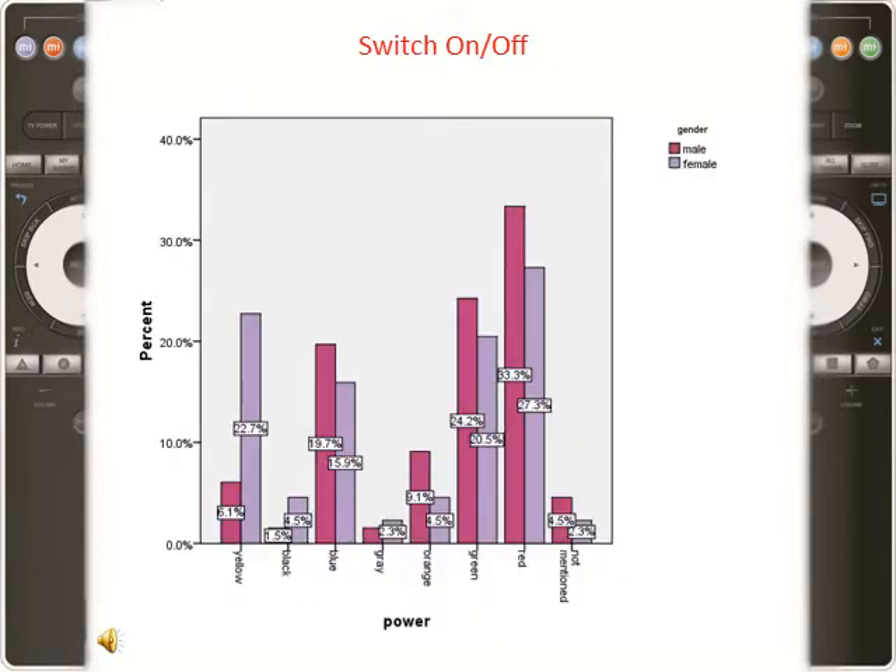For the power button, most users believe that red was indicative of its function. On the contrary, females did not associate black with this function, and grey did not hold any association for males.